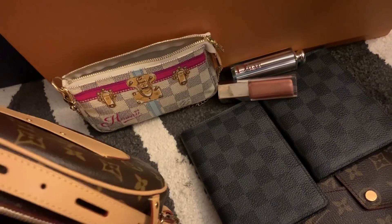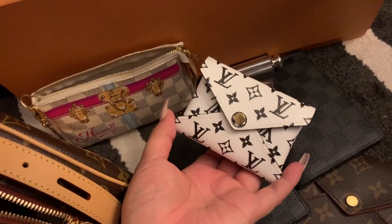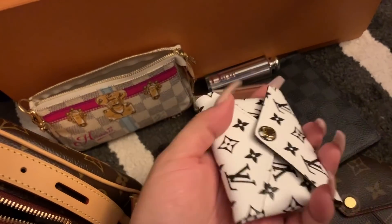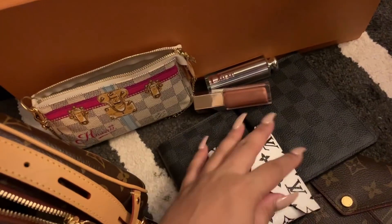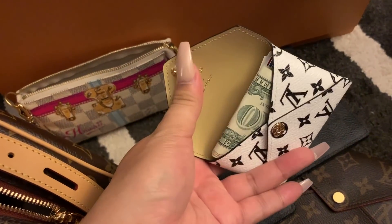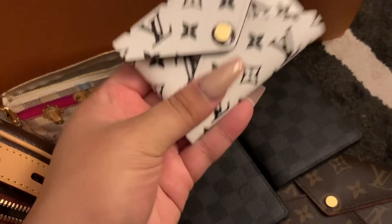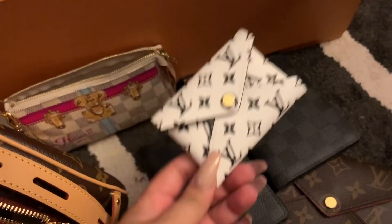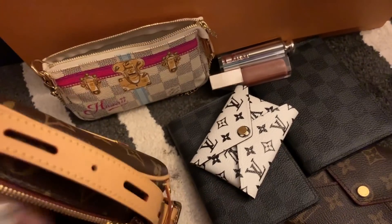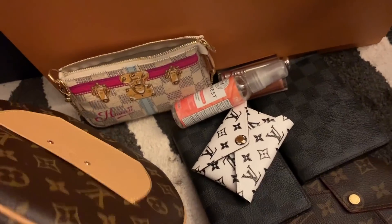As for a wallet, I'm using the smallest size of the LV Giant Monogram Kirigami. I actually really like this for a wallet. If I'm not using card holders, I'm actually using this, which is weird because I do have wallets. I very rarely use them so I'm thinking I might get rid of them, but I'll let you know.